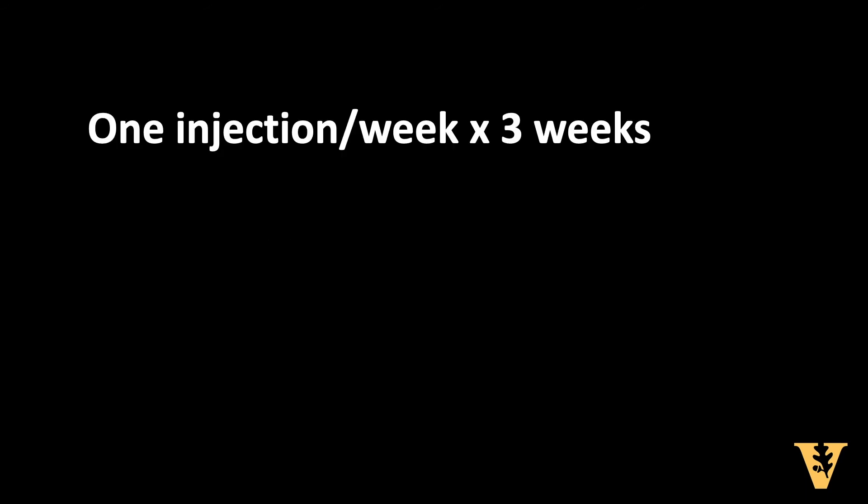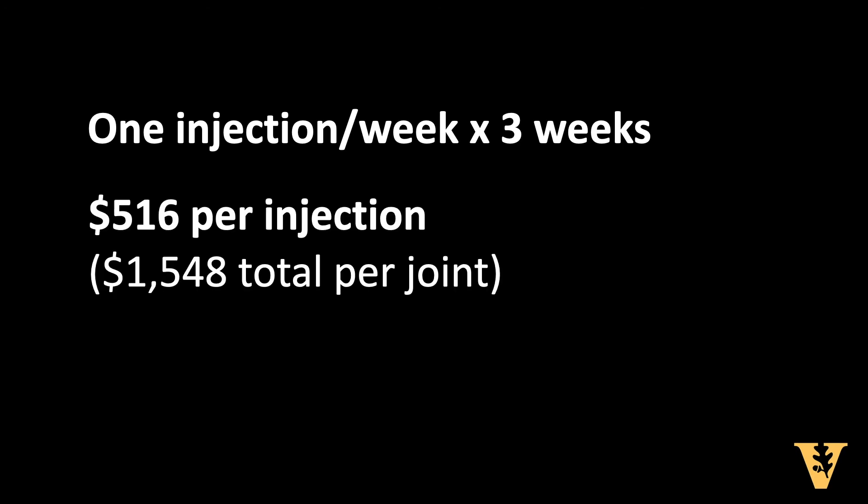We provide PRP one injection a week for three weeks. Each injection is $516. This amount is not covered by insurance and is paid for with personal accounts, FSAs, or HSA accounts.